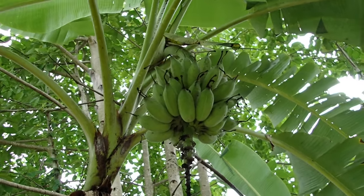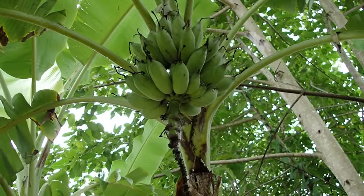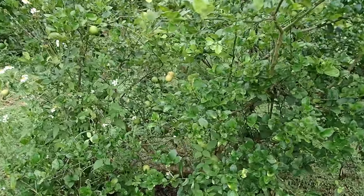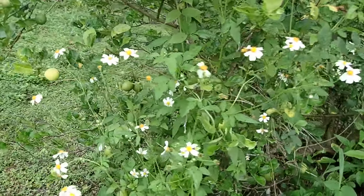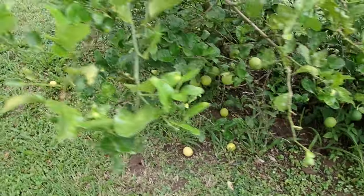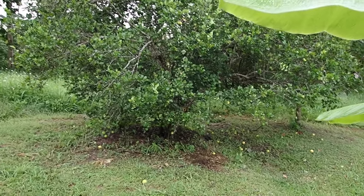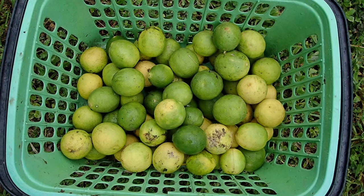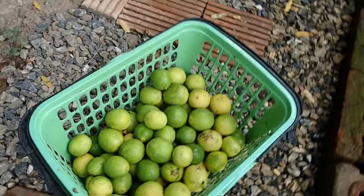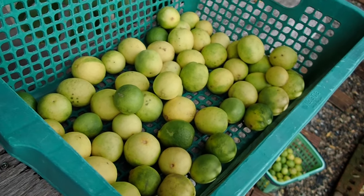We're quite low on bananas right now, but this will be the next harvest — they look very nice and juicy. And we have the lime tree — look at all those yellow limes hanging on the tree, and if we move around here you'll see all the limes on the ground. First tree, second tree, third tree. The total harvest of tree-drop limes is for today, and this basket is the leftover from three days ago, plus the ones you saw earlier in the kitchen.